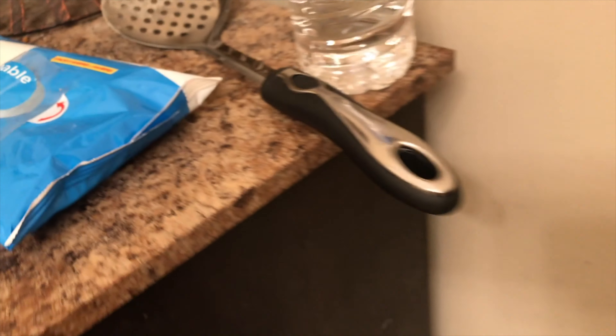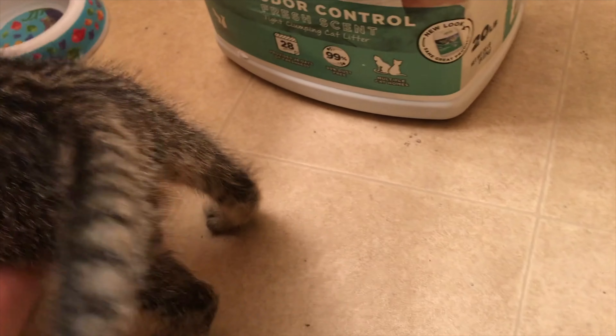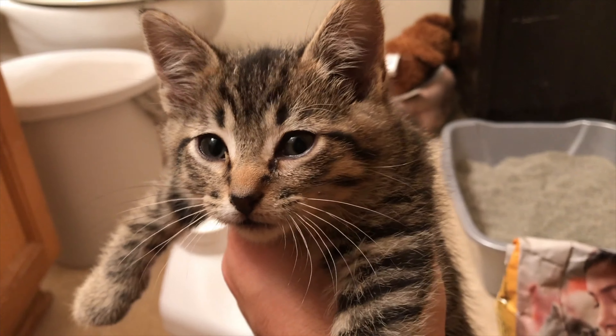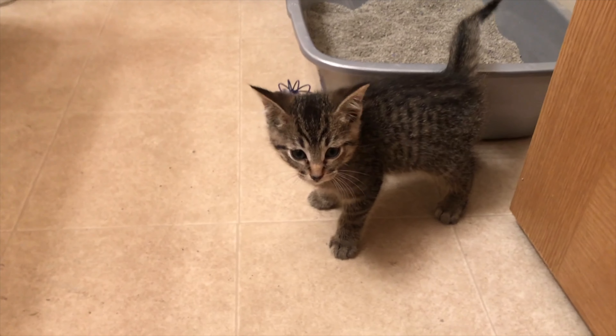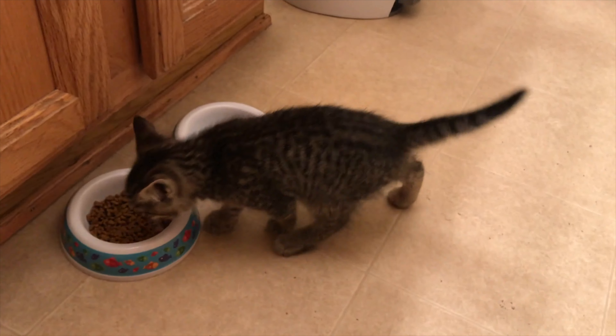Sometimes kittens get dirty, so you'll need napkins to clean them up a little — especially in the back area. Don't be afraid to clean them up and use napkins. This kitten here has some eye boogers — you want to gently clean those up too.